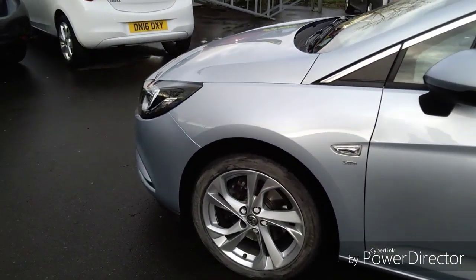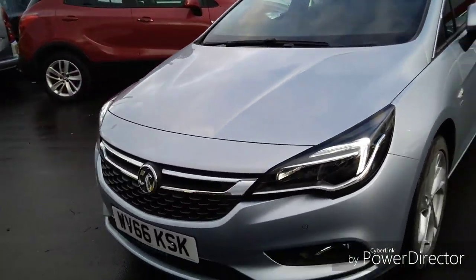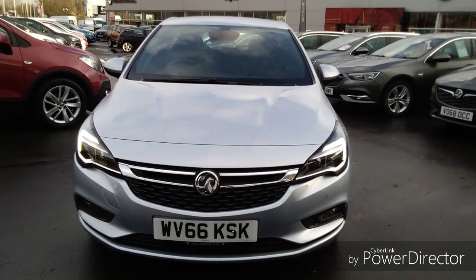Continuing back around to the front, this Astra is also fitted with daytime running lights to help other road users spot your car easier, adding a more stylish and modern look to it.